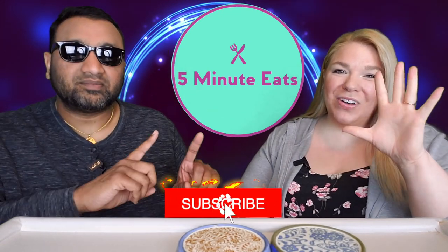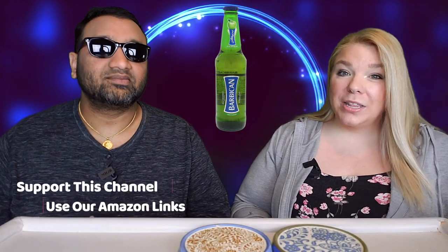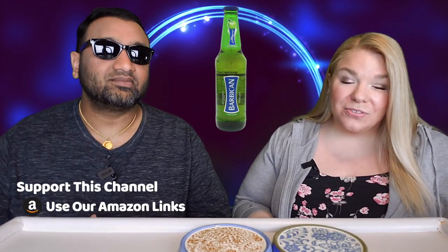Hey everyone, welcome back to Five Minute Eats! We previously tried this beverage in strawberry, and today we are back with the Barbican malt beverage — non-alcoholic apple flavor. Someone recommended that we try the grape flavor; we are still looking for that, but we have found apple and it looks good.